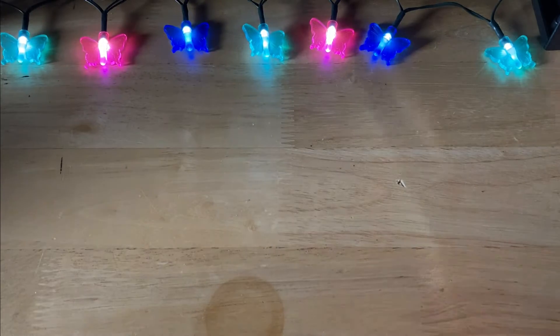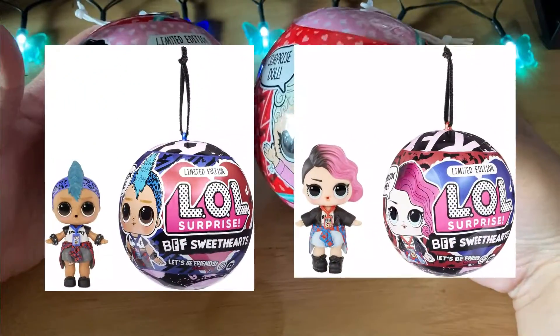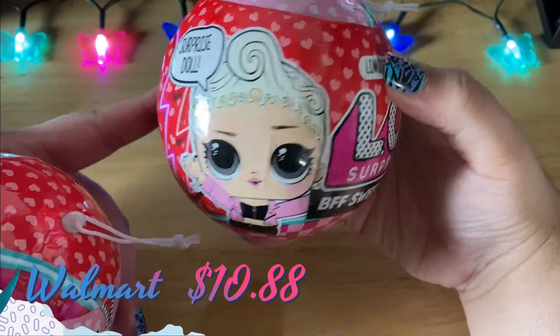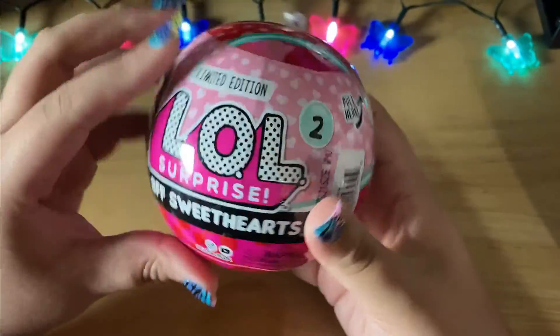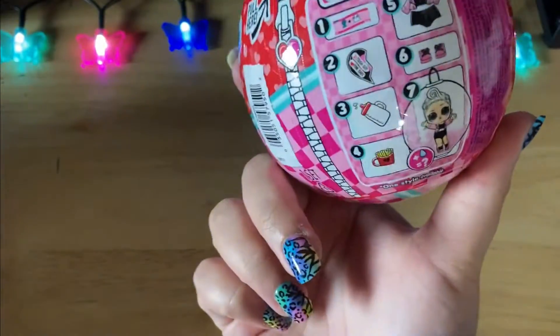I was able to find this set randomly at one of the stores I went to. This is Series 2 of the BFF Sweetheart collection — I picked up the ones last year but never managed to open them on video. Here is the girl and here is the boy that goes with her. I think these are so very cute so definitely look out for a video on these as well.